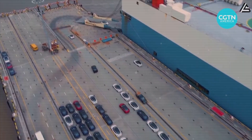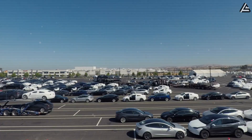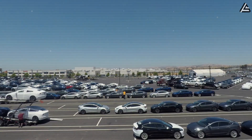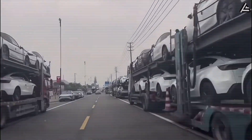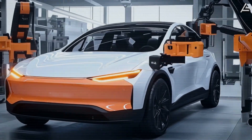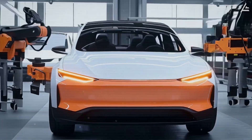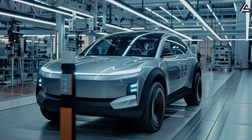This trajectory would transform the Model 2 into the first electric car to break out of the premium niche and enter mass market territory long dominated by the Corolla, Civic, and Golf — marking a turning point for Tesla itself, moving from selling just over 1.8 million cars in 2023 to potentially more than doubling that figure within a single model cycle. The real question now isn't whether Tesla can build the Model 2 — it's whether competitors can keep up once the car starts rolling out of Mexico in 2026.